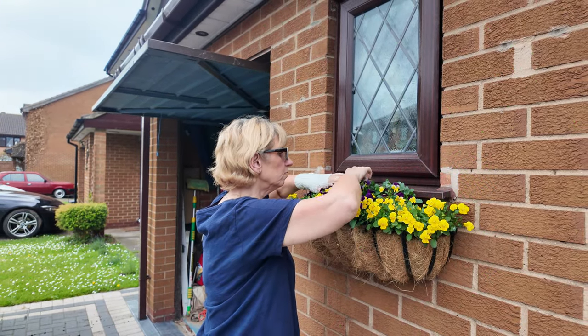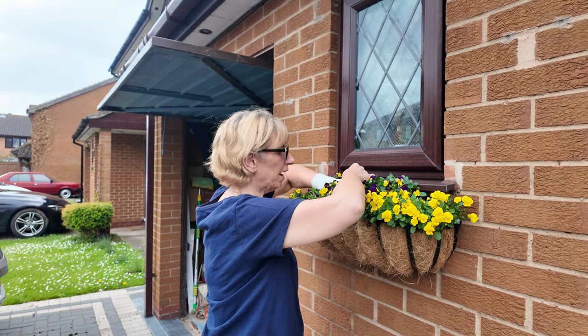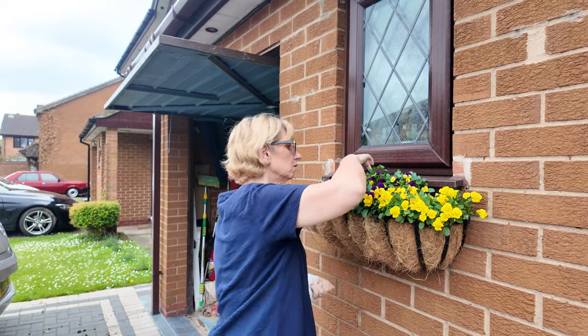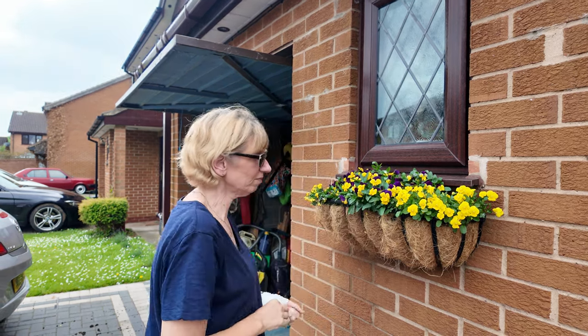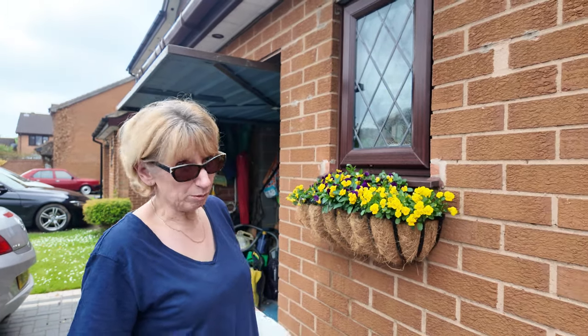Hello. What are you doing? I'm just deadheading the pansies. No, they're not pansies, are they? They're plants. Violas. There you go. Is it because you're bored? No, it's because it needs doing. It's not been done for a while. Is it because I'm busy? It's because it's been raining and I've not been able to do it.